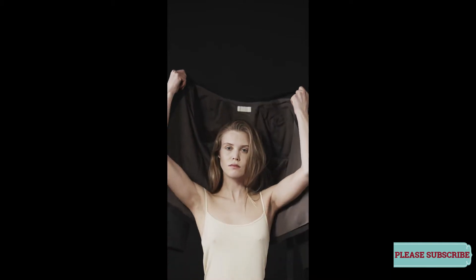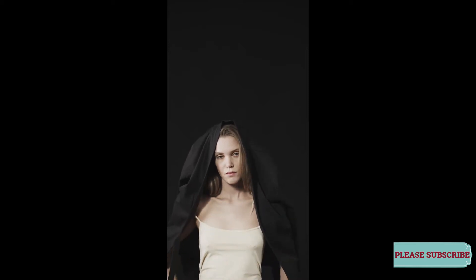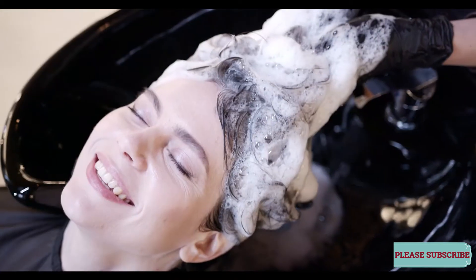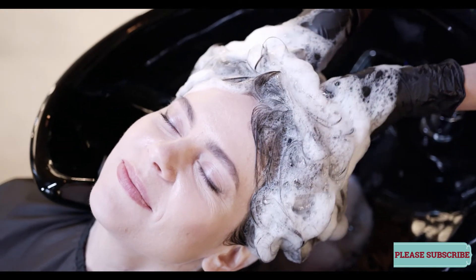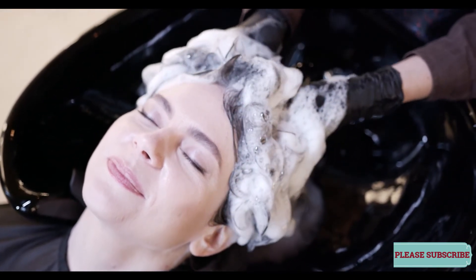Rule 8: Cool Your Head. If your hair feels hot after you blow dry or flat iron it, that means it's actually still searing. If you take a steak off the grill, it keeps cooking — and it's the same thing with heat retained from a blow dryer, flat iron, or curling iron, says Wilson. Hit the cool shot button on your dryer.